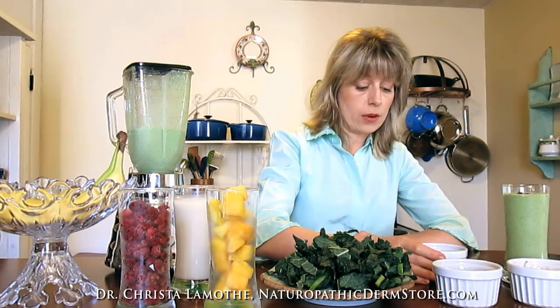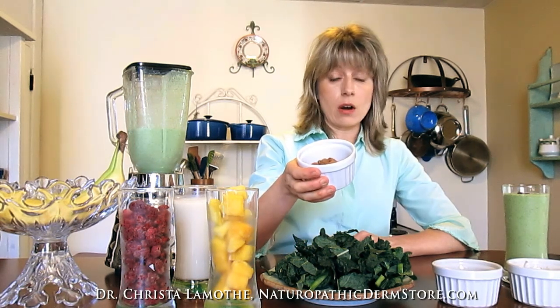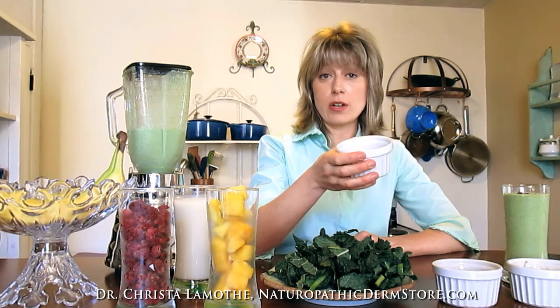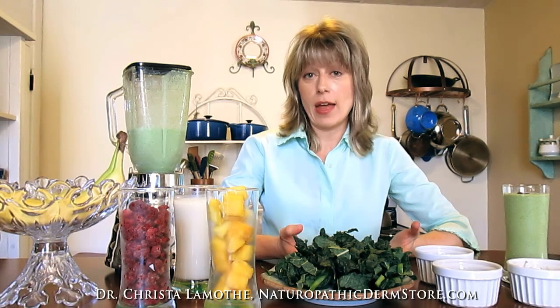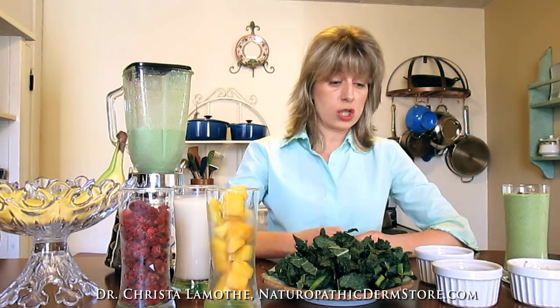We added almonds today — these are unroasted almonds. You can add cashews or whatever nuts you like, but I like almonds. Almonds have been shown to stabilize blood sugar levels, they have a healthy fat content, and they're a good source of protein. If you don't have nuts in your pantry, you can add almond butter if you happen to have that — that's delicious too.